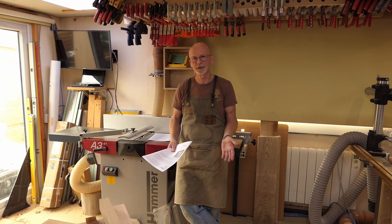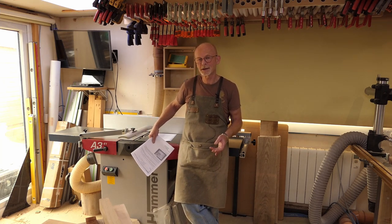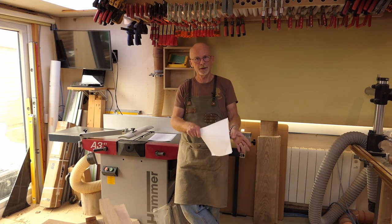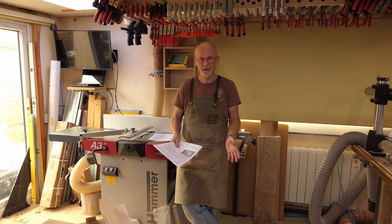Are Hammer machines made in China or Austria? This question was posed to me in a comment on the video I released about owning this machine for three months — I'll put a link to that video up above and down below. I didn't know the answer, but I told the gentleman who posed the question that I would ask Felder, the maker of the Hammer range, and see what they said.